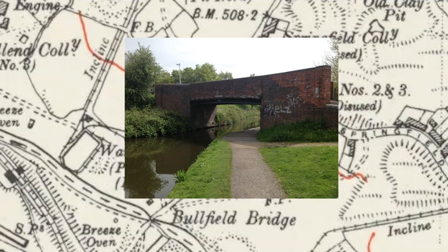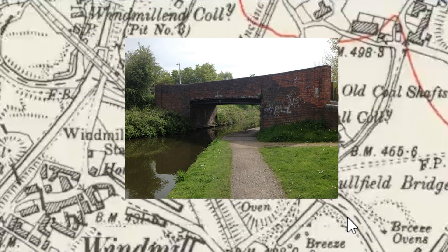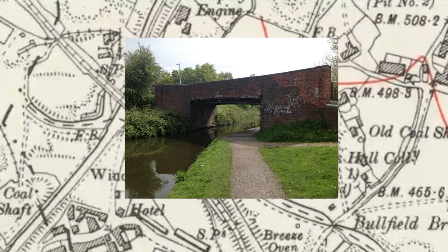I remember Bullfield Bridge, which was on our way back from Netherton. We'd sometimes walk under Bullfield Bridge, or there used to be a way over the railway track. On Bullfield Bridge, I don't know if they still exist, but you can see very deep grooves in the underside of the arch, where presumably the horses were pulling the narrowboats with ropes, and the ropes would be wearing into the underside of the bridge.